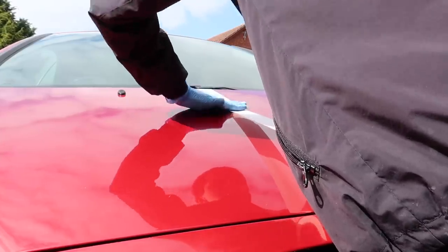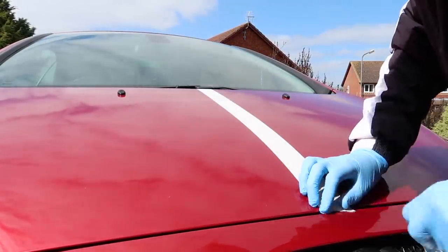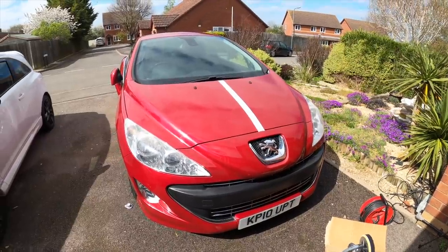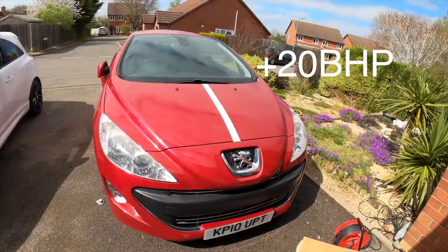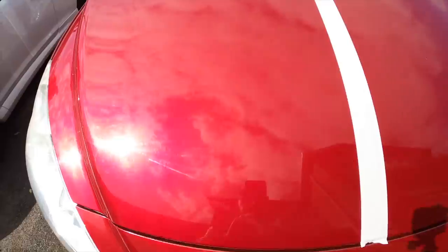Here is me giving the car a race stripe — maybe we should just leave it like this, it looks like at least 20 brake horsepower! Obviously we're going to do the before and then the after so you can see all the scratches.